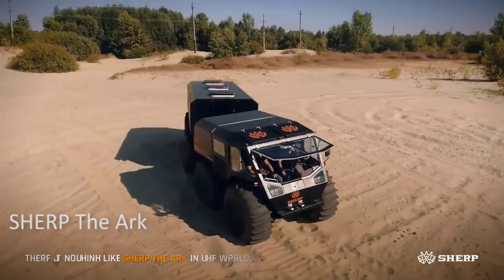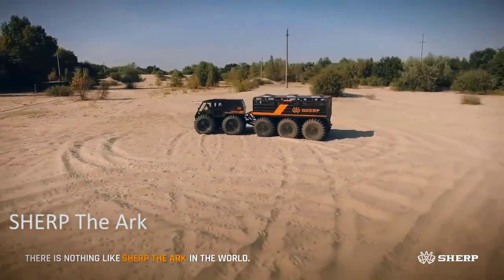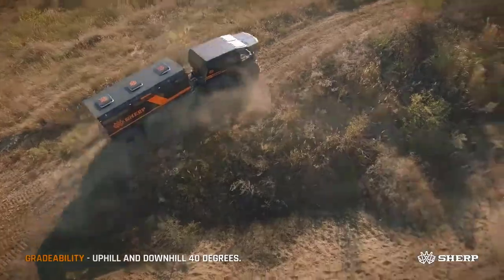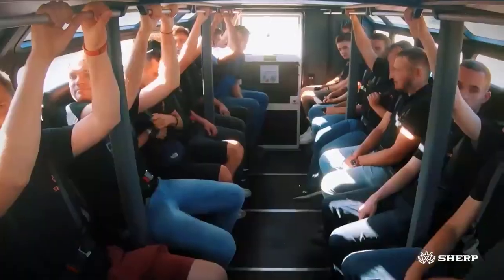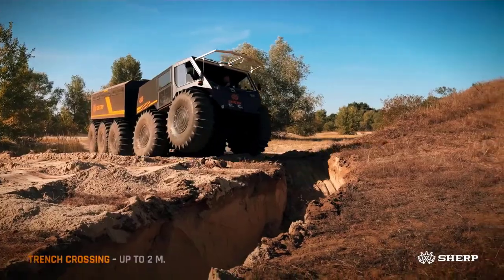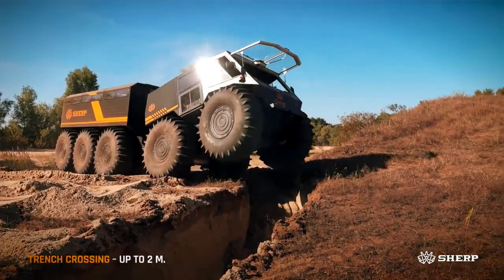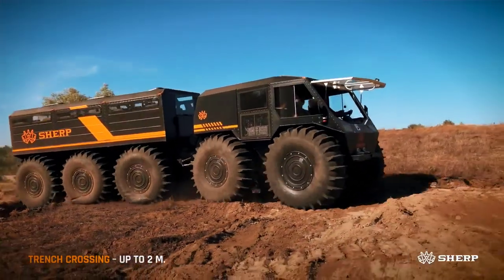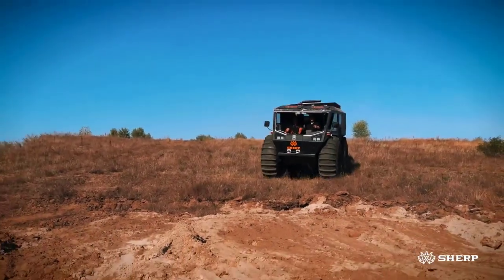The Sherp The Ark. The Sherp Ark is the most amazing commercial off-road vehicle on the market. It is suitable for large-scale search and rescue operations, humanitarian aid, combating wildfires in swampy locations, and carrying people and goods. The Sherp Ark has bucket seats with three-point seat belts that can carry up to 22 people.